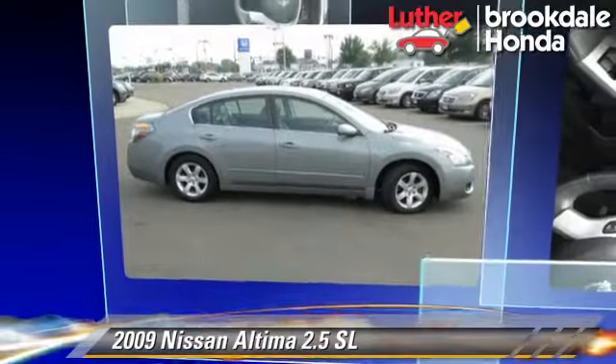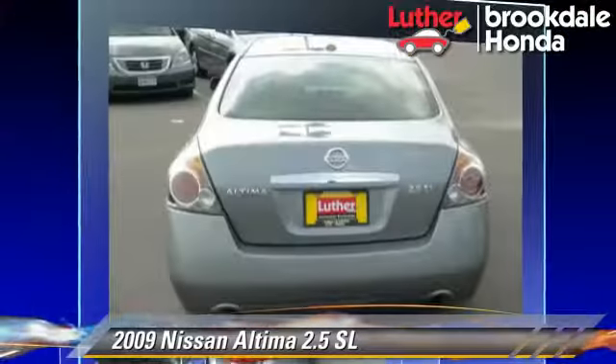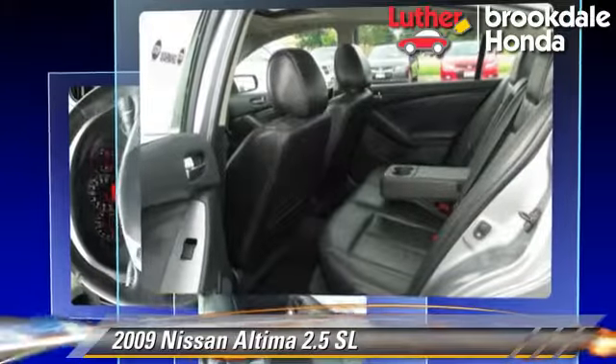The 2009 Nissan Altima 2.5 SL, powered by a 2.5-liter four-cylinder engine with an automatic transmission. This vehicle, with fewer than 75,000 miles on the odometer, gets up to 31 miles per gallon.